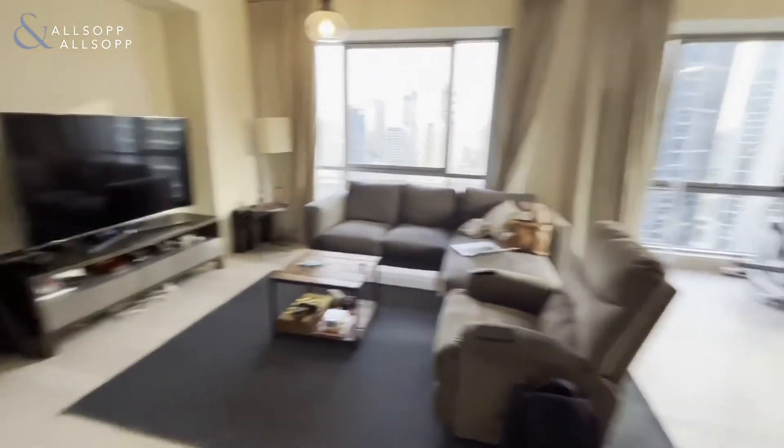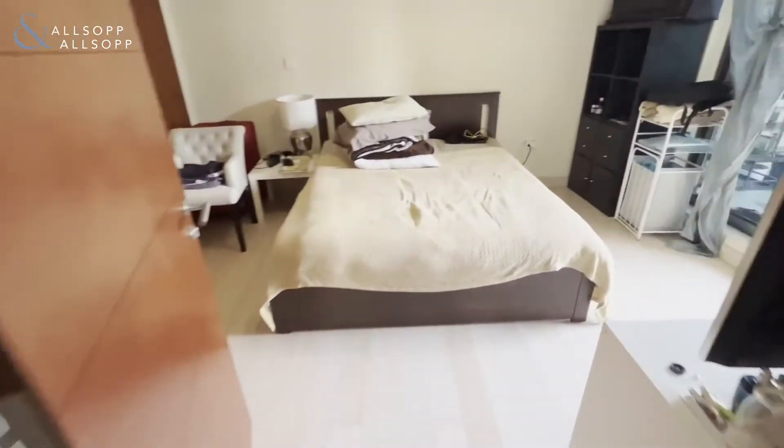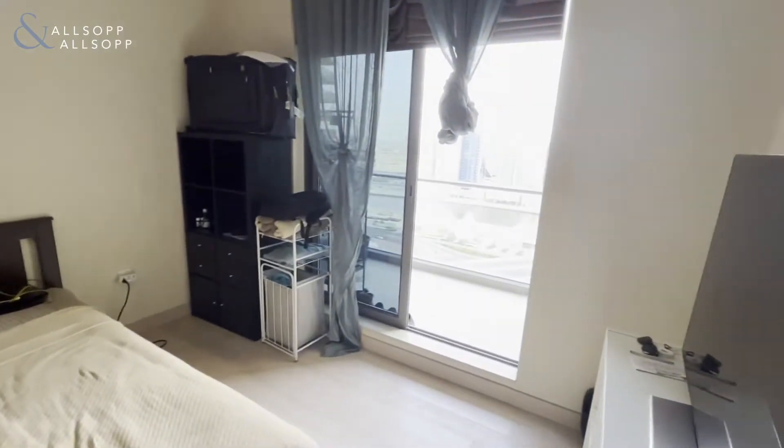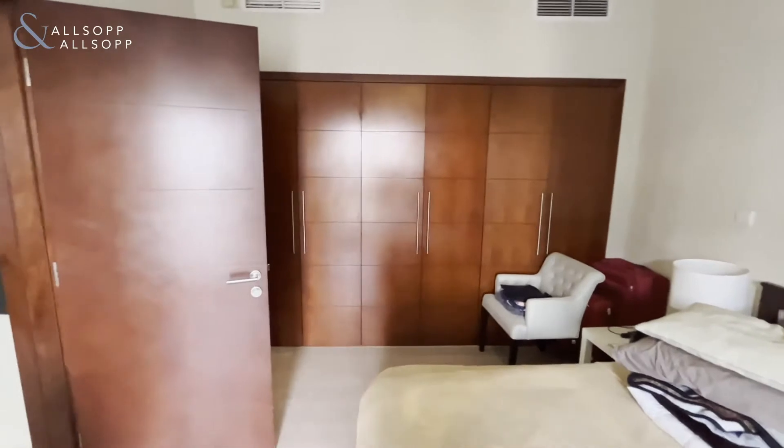As you can see, you have wooden floors upgraded throughout the property, stretching into the bedroom as well. And from the bedroom, you have access onto a private corner balcony, and plenty of fitted wardrobe space as well.